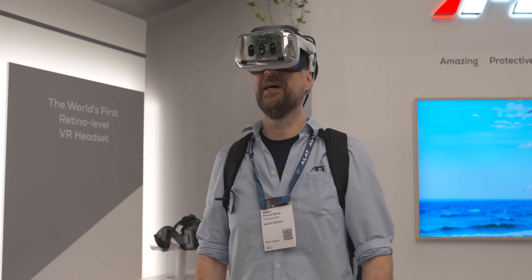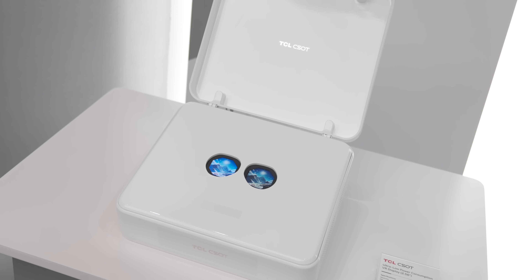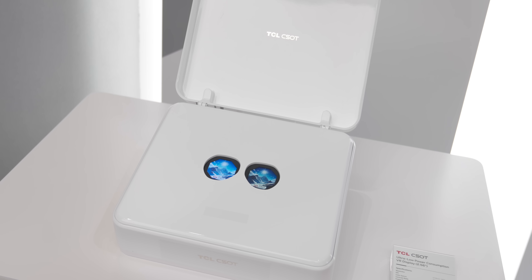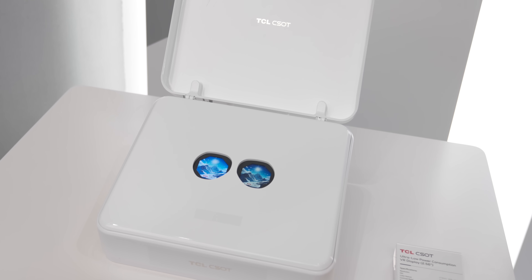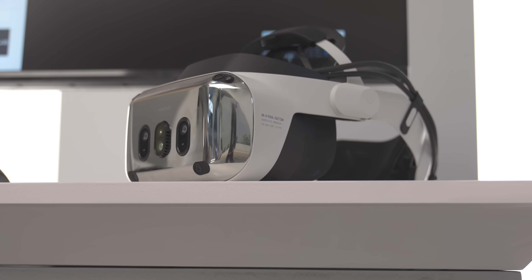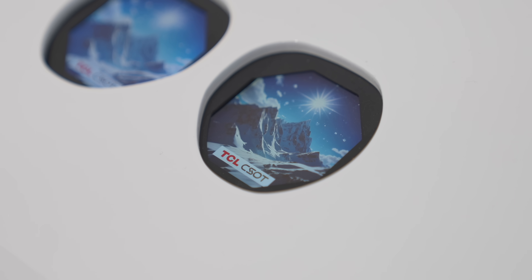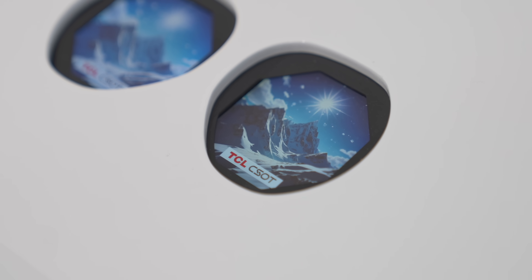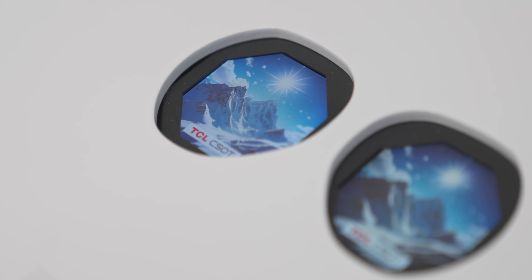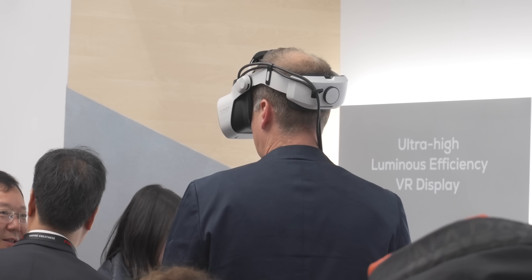TCL also has a 2.56 inch LCD VR display with an ultra-high 1512 PPI for crystal-clear images. It's engineered for better power efficiency and environmental sustainability, using LTPO backplane driver technology and high luminous efficiency mini LED backlighting. This display boosts brightness by up to 40% compared to traditional mini LEDs, eliminating screen defects, improving energy efficiency, and making every frame feel more lifelike.